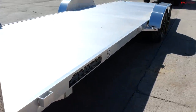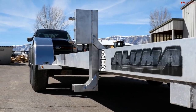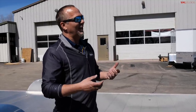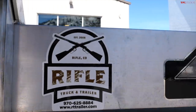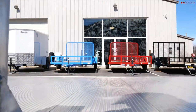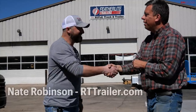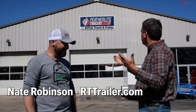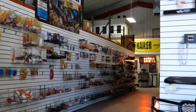The warranty on all Aluma products is a five-year tip-to-tail warranty — one of the best in the industry. It's kind of a joke because they really don't have any warranty issues, so they're the best but have the longest. Nate was instrumental in making this happen — getting the trailer and hooking us up with Aluma. This is their Rifle truck and trailer location.